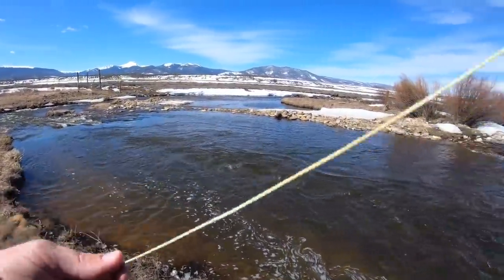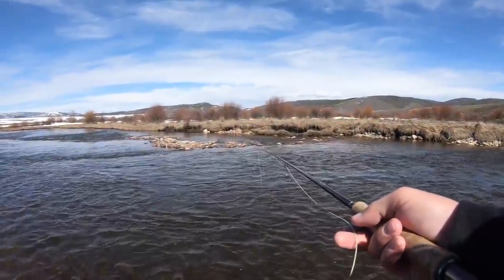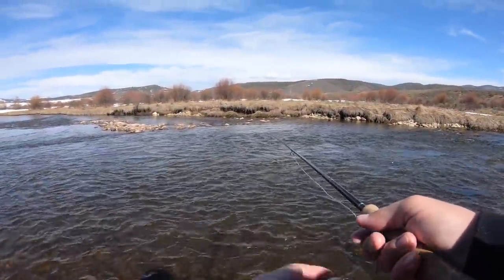Strip. Not very deep. There's a dead one. That's a brown trout. Alright, back to the nymph. Water's still kind of cold. I bet the fishing will get better later on in the day — it's like 10:30 probably right now.